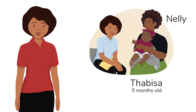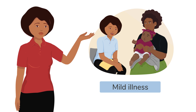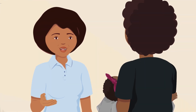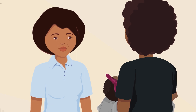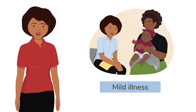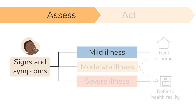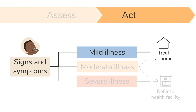Let's go back to this situation and see what would have happened if Tabisa showed signs and symptoms of a mild illness. So, based on what you have told me and what I have seen, Tabisa is showing signs and symptoms of a mild illness. This may include why you feel the symptoms are mild and what the family needs to do to care for the child.